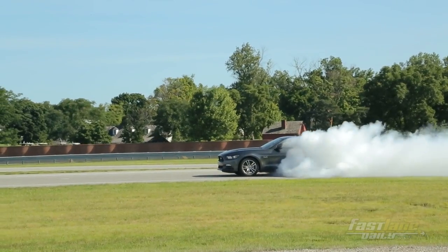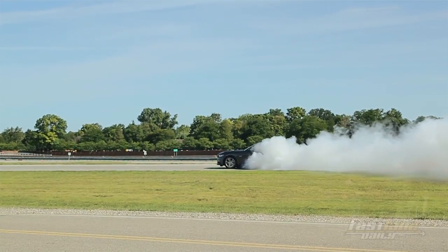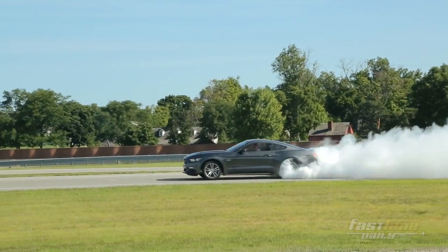Everywhere we go, everybody wants us to do a burnout. You're only supposed to do that in a controlled environment, and obviously it's illegal to do on the streets. Every variant of this car has got its own customer — whether you want the image of a Mustang with fuel economy and performance mixed, or if you just want flat out, give me the torque, just smoke the tires — you can do that too.